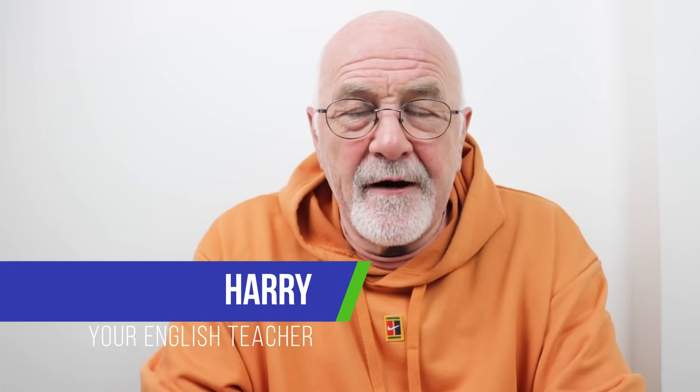Hi there, this is Harry and welcome back to Advanced English Lessons with Harry, where I try to help you get a better understanding of the English language — helping you with every aspect, whether you're preparing for proficiency exams, job interviews, or perhaps you just want to improve your general conversational skills. We're here to help.